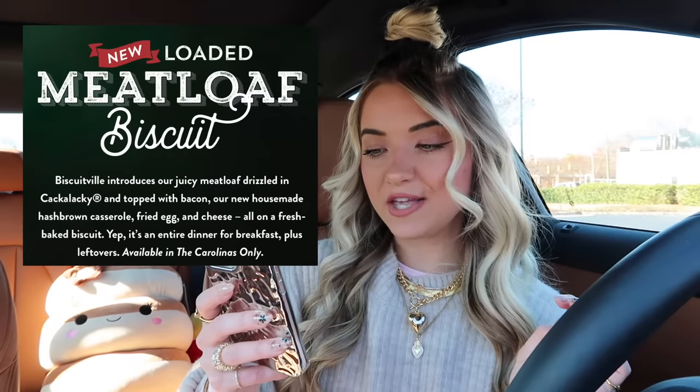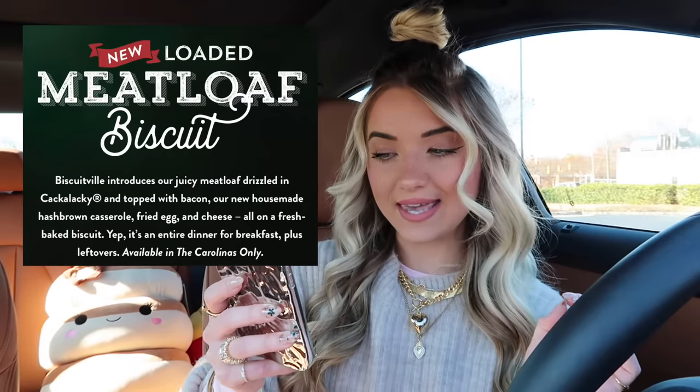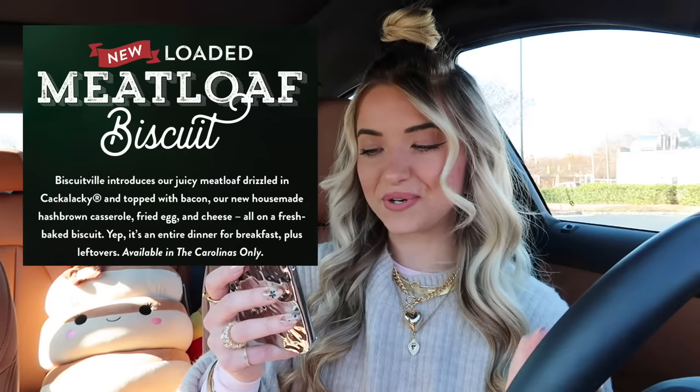The first place we're going to is Biscuitville to get their new loaded meatloaf biscuit. This item looks absolutely insane — it looks delicious. Ever since I first saw this item I have been eyeing it every single day. It says: Biscuitville introduces our juicy meatloaf drizzled in Kakalaki and topped with bacon, our new house-made hash brown casserole, fried egg and cheese, all on a fresh baked biscuit. It's an entire dinner for breakfast! Available in the Carolinas only.